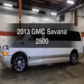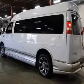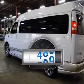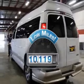Introducing the 2013 GMC Savana. If you're looking for a first-rate auto, this one could be yours today. A low odometer reading is a great advantage, among many other benefits offered on this ride.